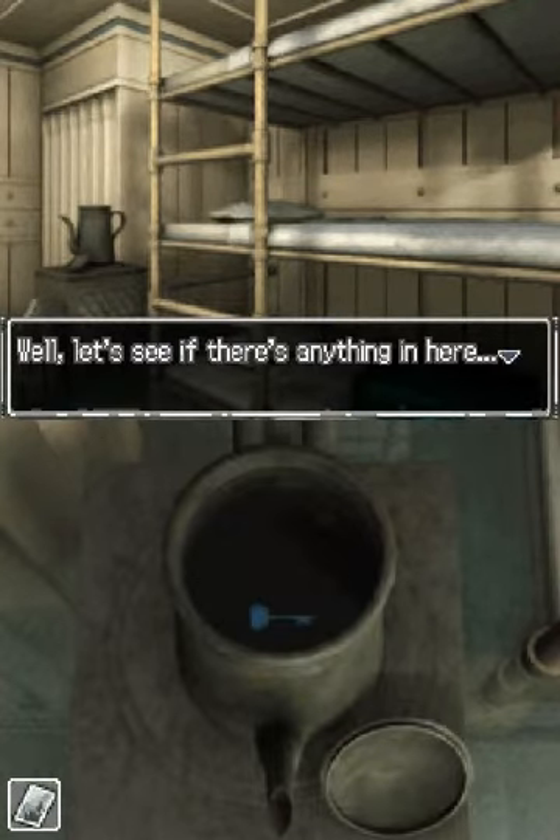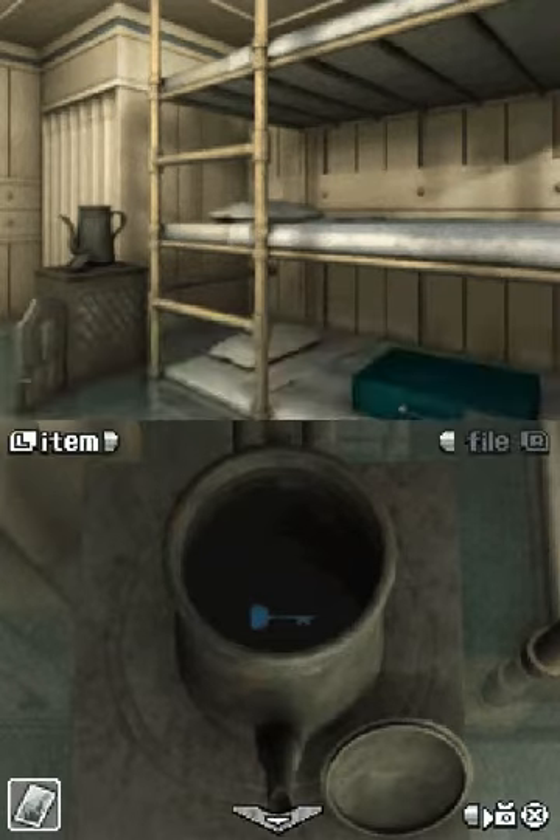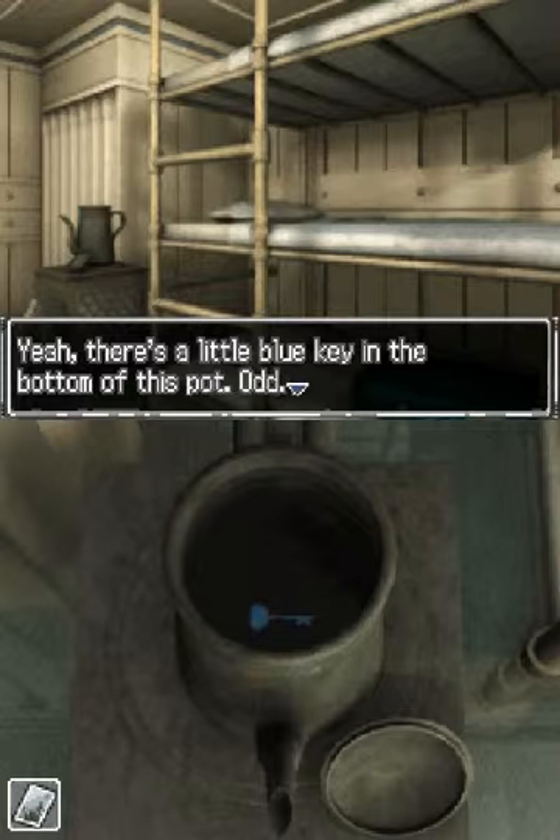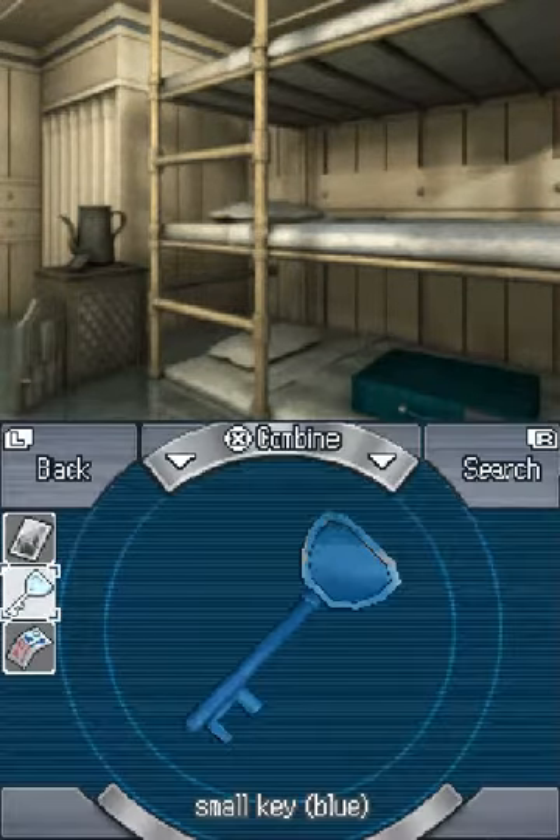Let's see if there's anything in here. Looks like there is! A key — there's a little blue key in the bottom of the spot. Odd. Awesome!